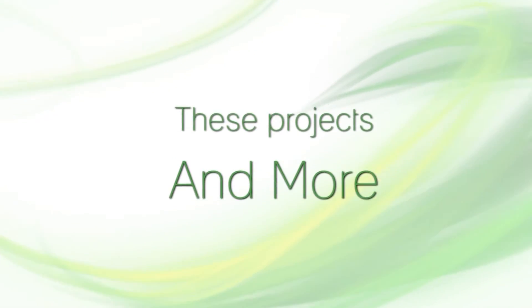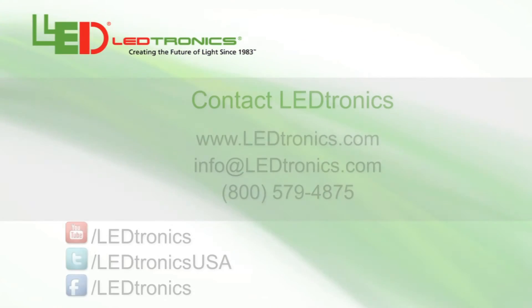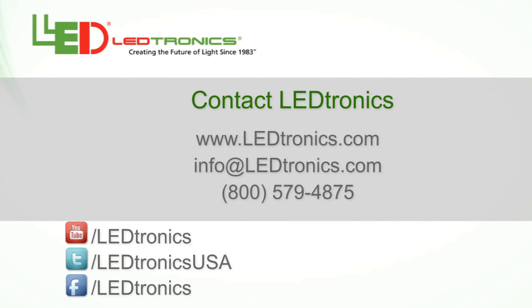These notable projects, along with many others, make Leadtronics one of the industry's most innovative and reliable LED manufacturers today.